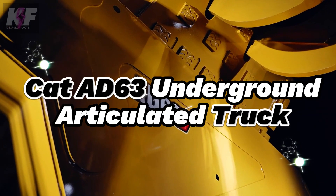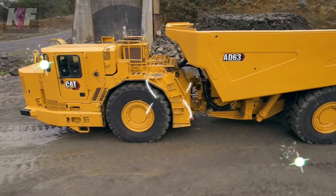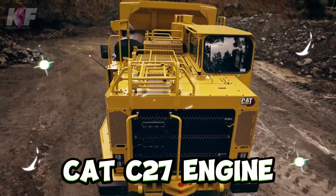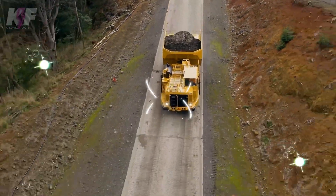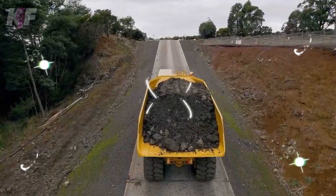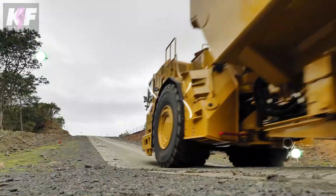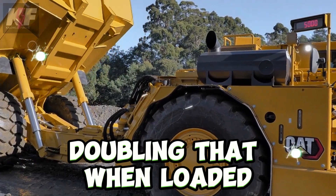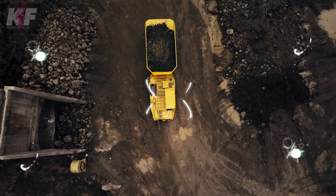The CAT AD-63 underground articulated truck powers through the depths of mining operations with its robust CAT C-27 engine, delivering a mighty 795 HP. Its design is a testament to engineering precision, tailored to conquer underground challenges with ease. Weighing in at over 115,000 pounds empty and capable of doubling that when loaded, it's a heavyweight champion of the mining world.